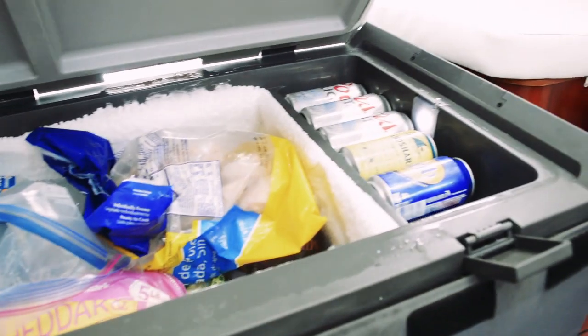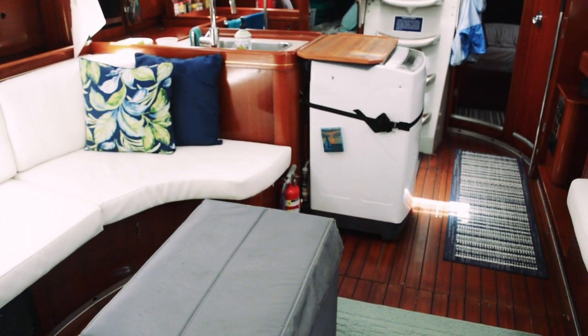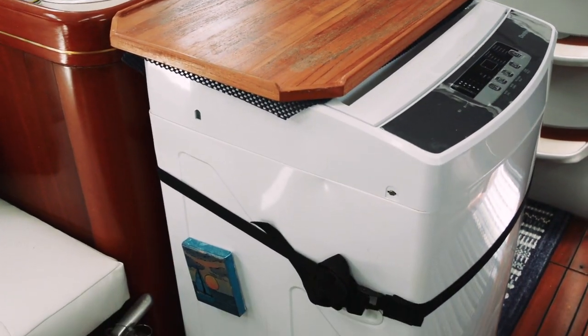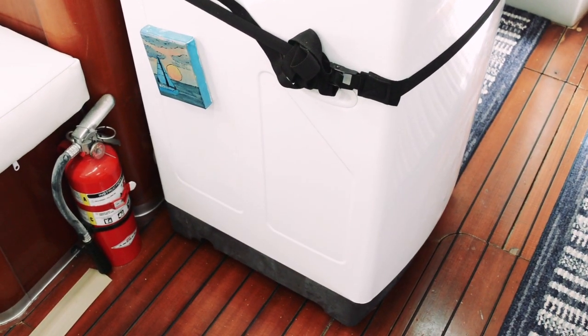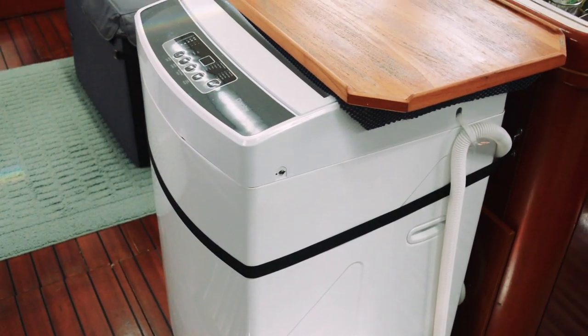These guys have a full-size washing machine on their boat. Man, if I had the space I would totally have this. It's a great idea, especially while traveling in the Caribbean, as washing your clothes is not always that affordable.